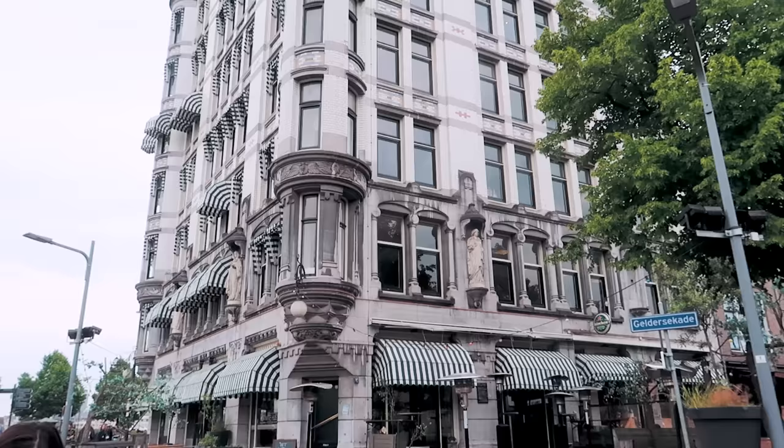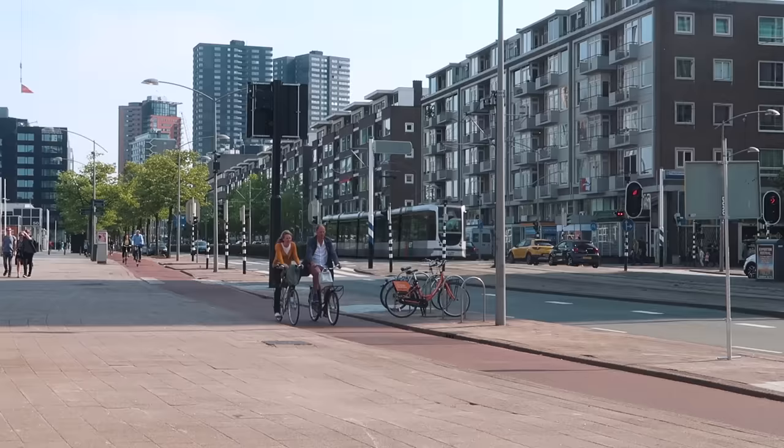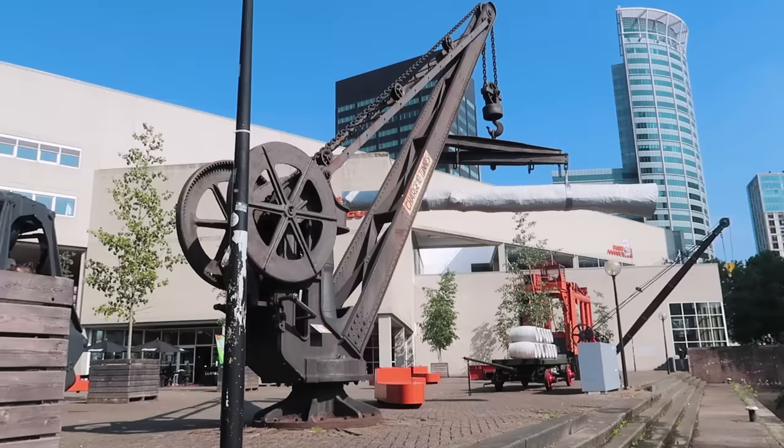This beautiful building behind me is called Witheis and it was built in 1898. It's one of the rare examples of a building that survived the blitz of World War II. It used to be Europe's tallest building — it has 10 floors and from the rooftop terrace you get awesome views over the city.